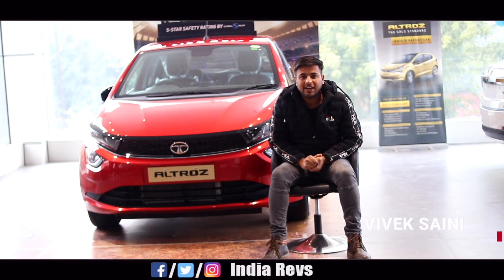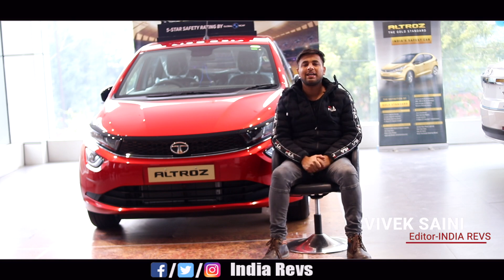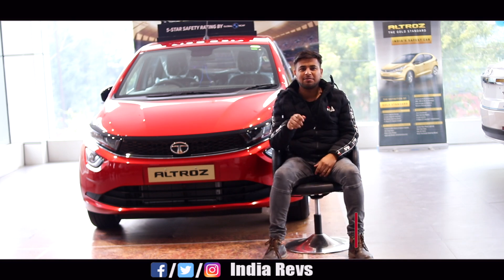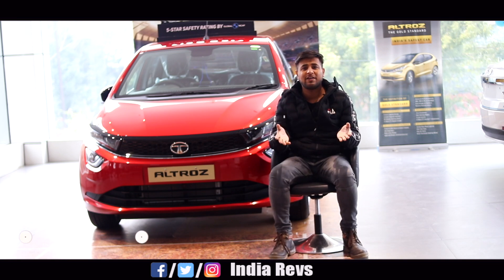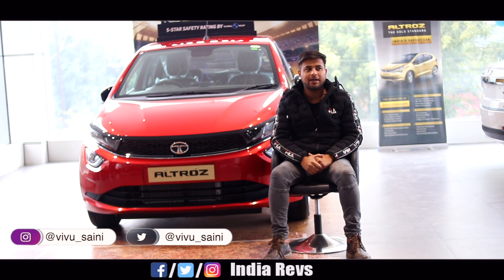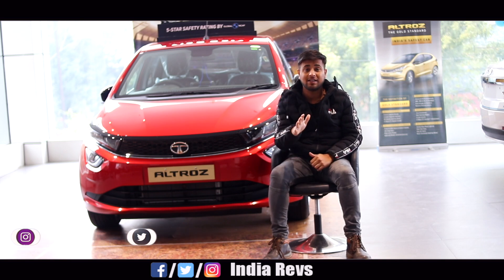Hi guys, this is Veepoo and you're watching me on India Revs. Welcome to another new video. Today we're going to talk about Tata's 5-star hatchback. Tata's fleet, the maximum of them are having great Global NCAP ratings, and this one has a 5-star rating.